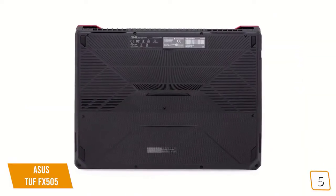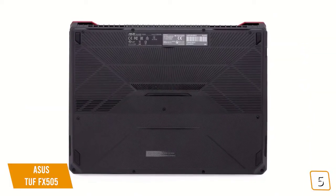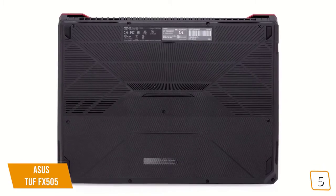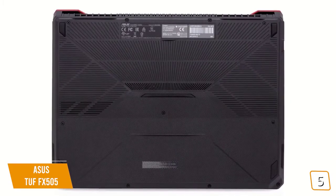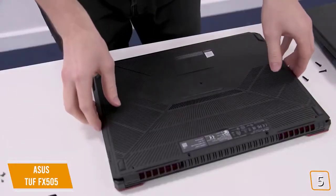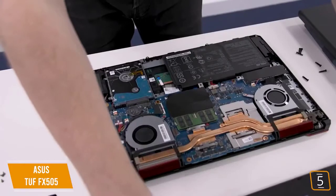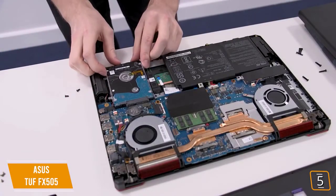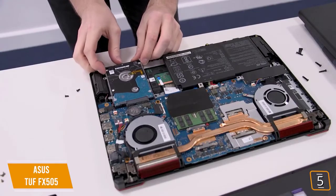Battery life for the TUF means regular use can see it get anywhere from 4 to 6 hours before requiring a top-up, and gaming is going to bring that number down severely, so this is clearly a laptop you want to keep plugged in at all times. The Asus TUF FX505 makes sacrifices, but it does so in the right ways to balance the price against the hardware inside. For AMD gaming on a budget, this is our pick.